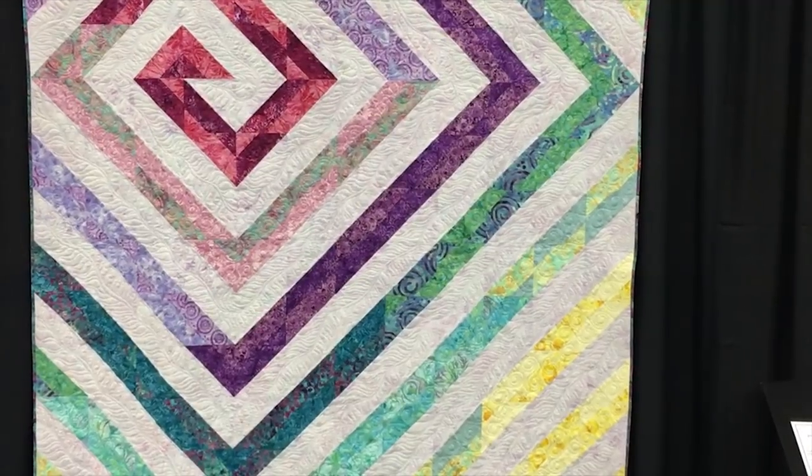I've worked with Majestic Batiks for a long time as they've grown — it's a pretty big operation now. I've got a new pattern coming out a little later this summer called Maze, which uses a jelly roll in an alternate grid setting — really fun.